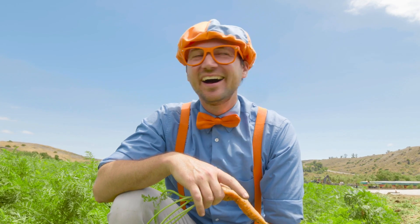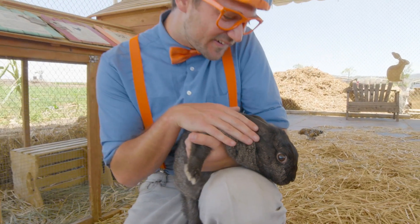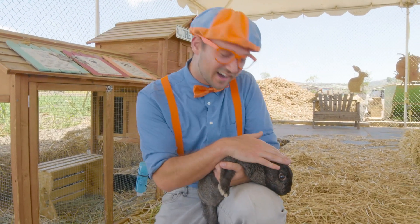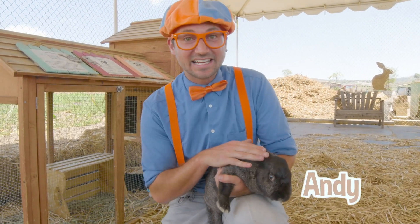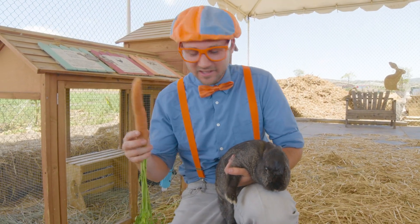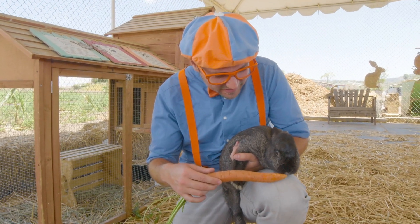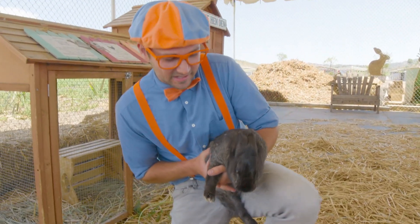And actually, there's an animal that really loves to eat carrots. Can you think of what animal that is? Let's go find it. Oh, cute bunny! Look, it's a cute bunny. This bunny's name is Andy. I wonder if Andy wants a carrot from earlier. Here you go, Andy. Maybe Andy's not hungry — that's okay. Let's put Andy down.